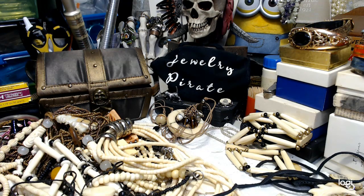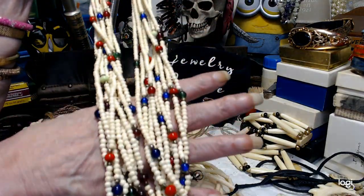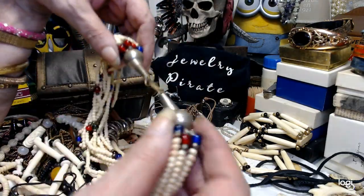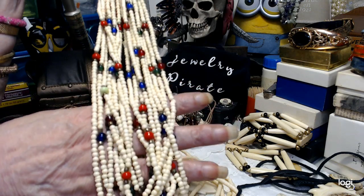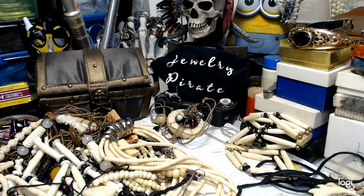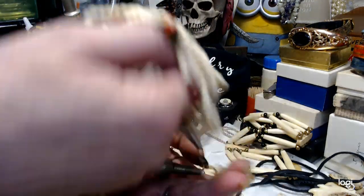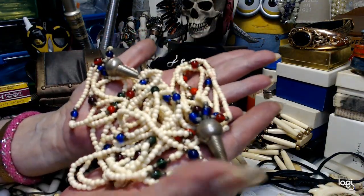This one is beautiful. It has bone beads and multi different colored glass stones. I would imagine this is probably an Indian piece. Very pretty little glass beads, and this is 24 inches — very, very flexible, will lay nice on your clothing. Let's do this beautiful piece for $10.